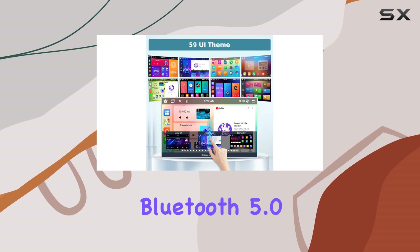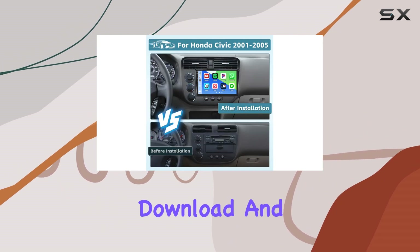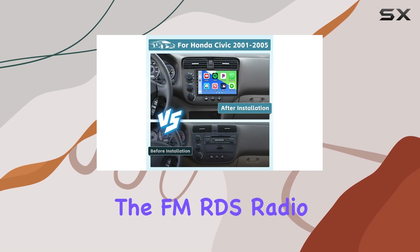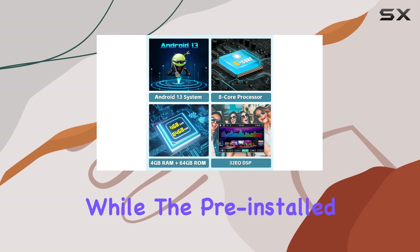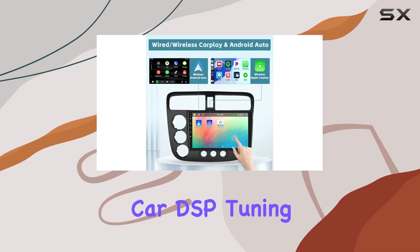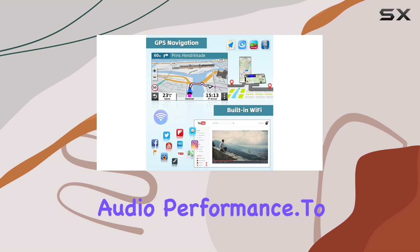Bluetooth 5.0 support ensures seamless hands-free calling, phonebook download, and music playback. The FM RDS radio with 30 preset stations keeps you entertained on long drives, while the pre-installed car DSP tuning software with DSP tuning technology ensures optimal audio performance.